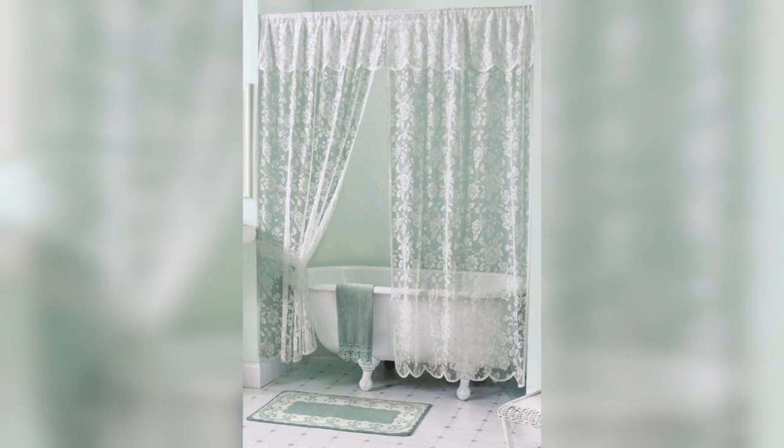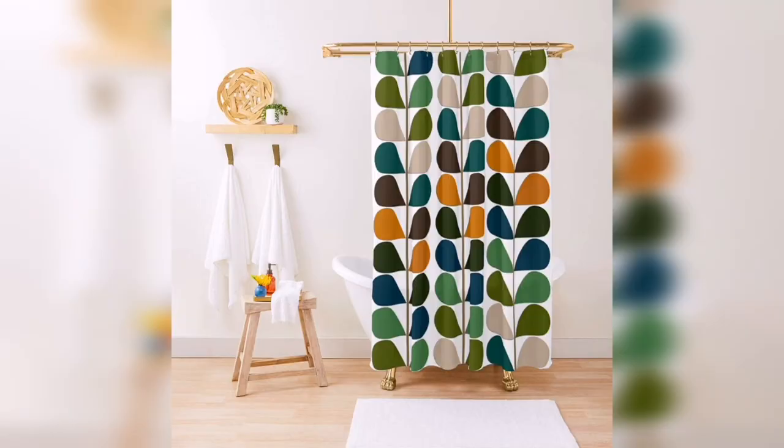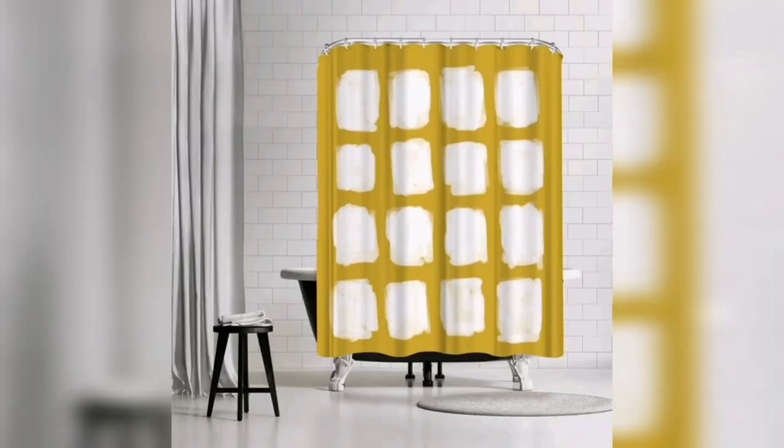Hi guys, welcome to my YouTube channel. When it comes to bathroom decor, the humble shower curtain often goes unnoticed. However, this mundane accessory has the potential to transform the ambience of your bathroom.